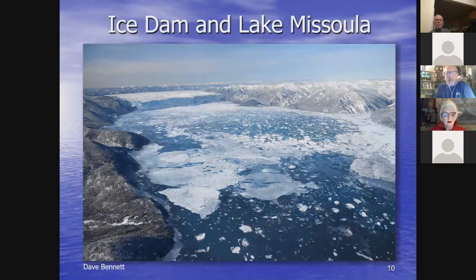Here's an illustrative photo showing what the ice dam might have looked like just prior to one of these Ice Age floods. Dave Bennett, a pilot, took this picture and gave it to a graphic artist who drew in where the ice dam was, as well as icebergs floating within Glacial Lake Missoula — 2,000 feet deep up against this ice dam.